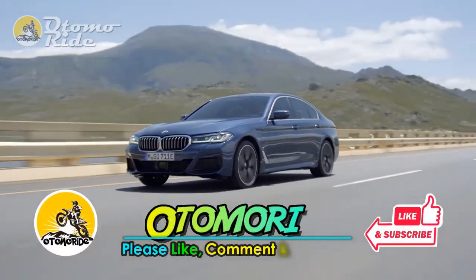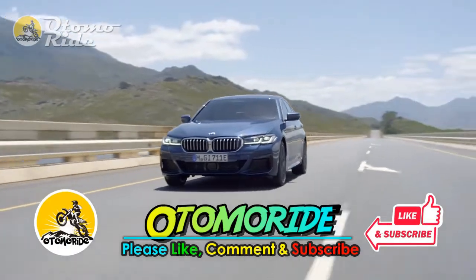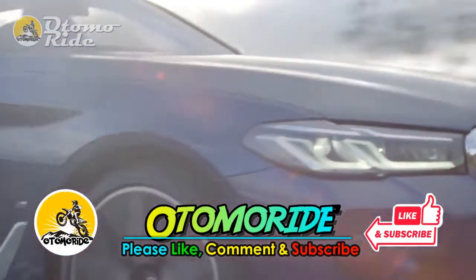Please support us by pressing the like and subscribe buttons, so that we can continue to provide information about car and motorcycle news.